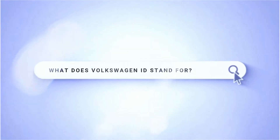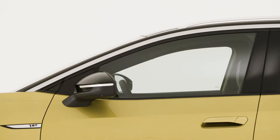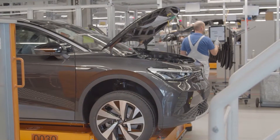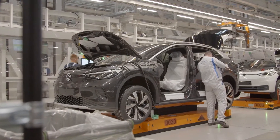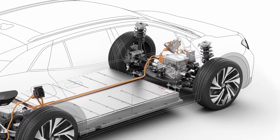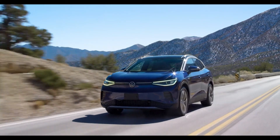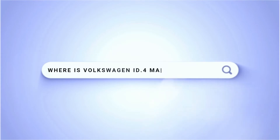What does Volkswagen ID stand for? Intelligent Design. The ID4 is the first model in this range, with more coming soon. Future ID models will be built using Volkswagen's Modular Electric Drive Matrix architecture — the MEB platform — designed specifically for EV use. Key benefits include scalability across various models while maintaining safety, mass efficiency, rigidity, and high tensile strength for finely tuned chassis and suspension.